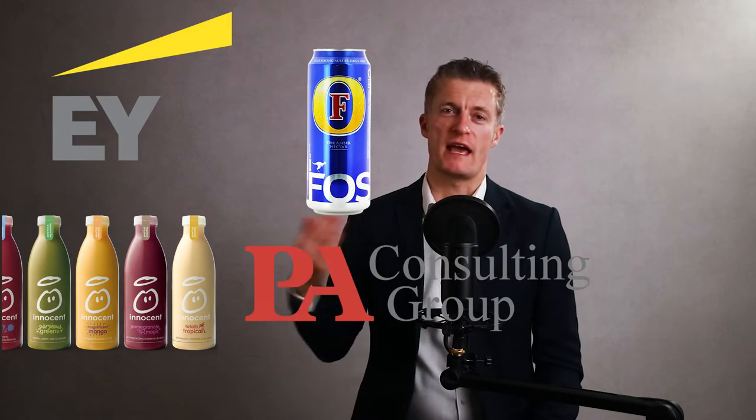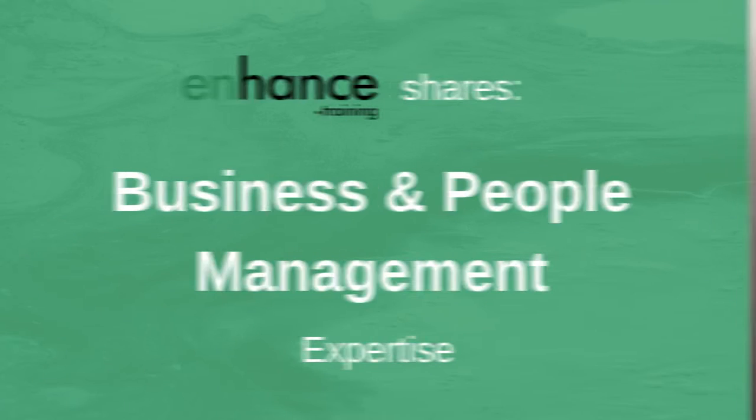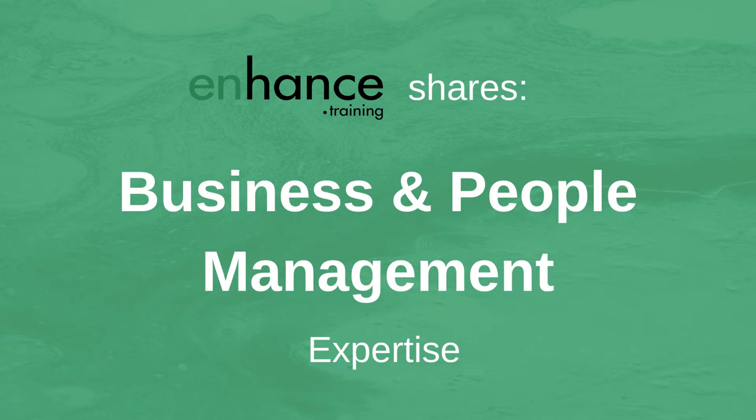My name is Jess Coles and I have had a 25-year management career in corporates and household names through to SMEs. I have won multiple best team prizes at national and company level, and effective team communication has played a key role in the team's success. If you are new to this channel, Enhanced Training shares business and people management expertise to help you improve your performance and that of your team and business.